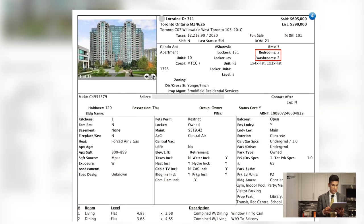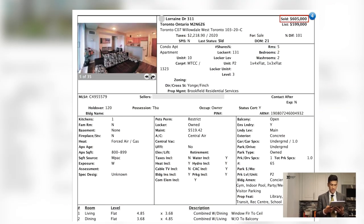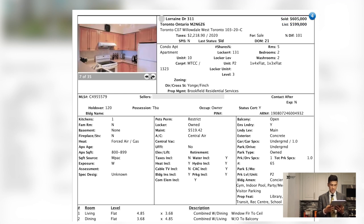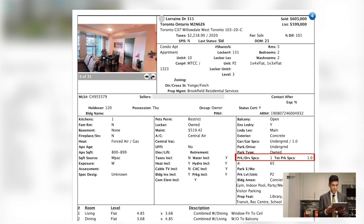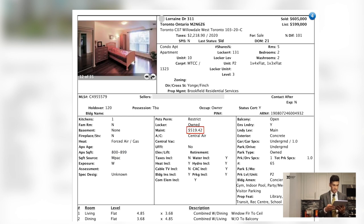Here's the second property. We're looking at the Yonge and Finch area of North York. This is a two-bedroom, two-washroom property that sold for $605,000. It was on the market for three weeks and it does actually include a parking space, just between 800 and 900 square feet, with condo fees of $520.